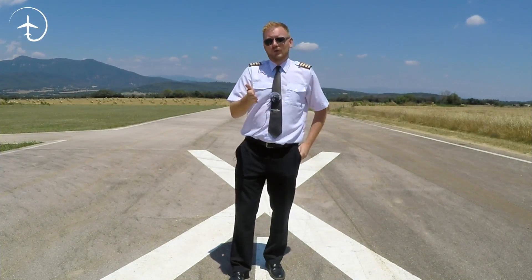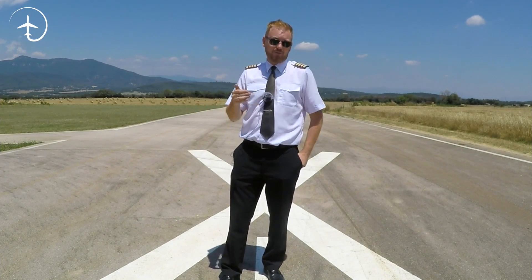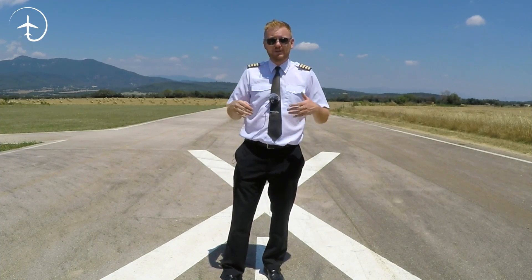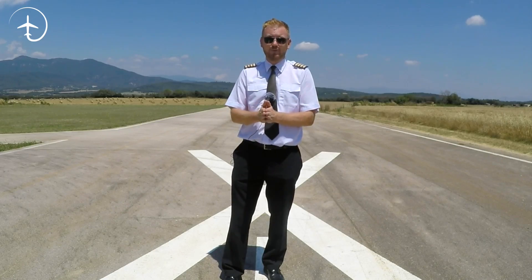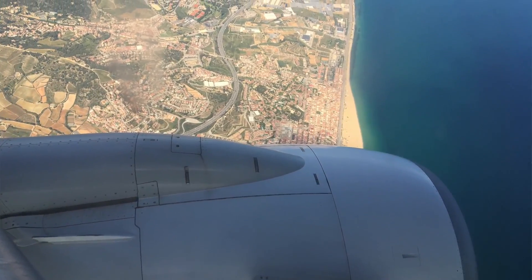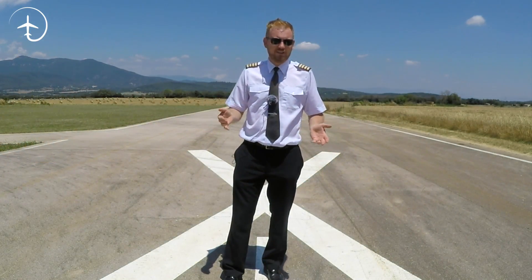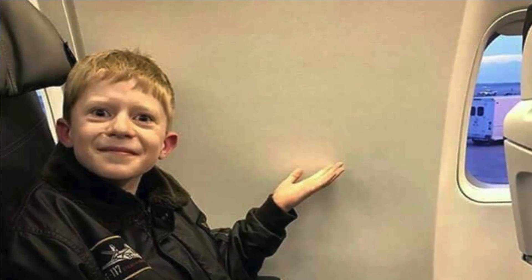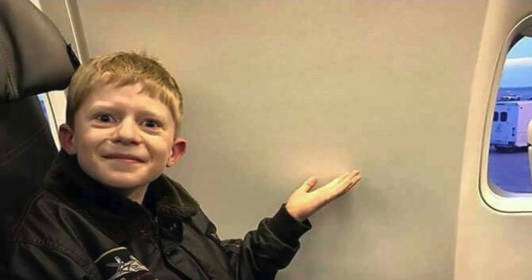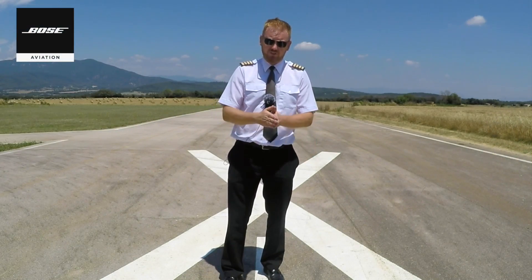I'm sure some of you have experienced this — or if you haven't, you've probably seen memes about it on the internet — when you've been paying that little bit of extra money to book a window seat because you want to see those gorgeous views during takeoff and landing, and you sit down and realize that your window seat doesn't actually have a window. Why is this? Well, to understand this you need to understand a little bit about the air conditioning system of the 737.